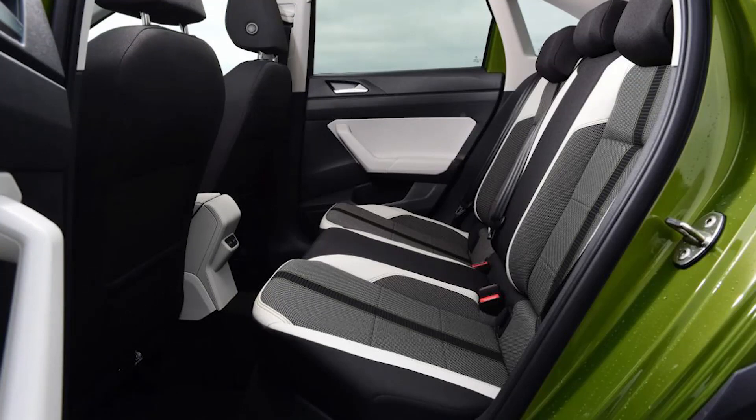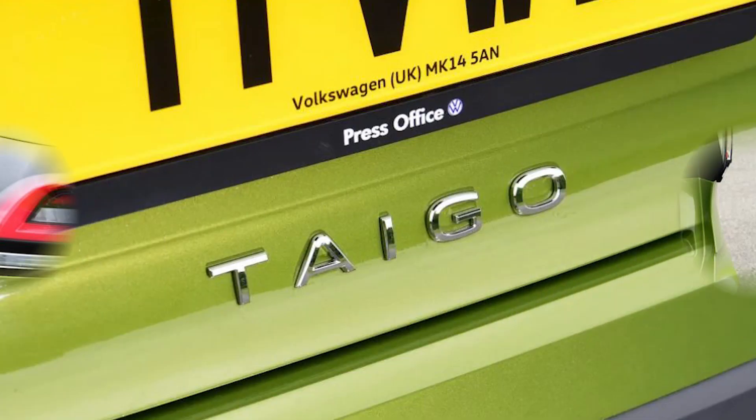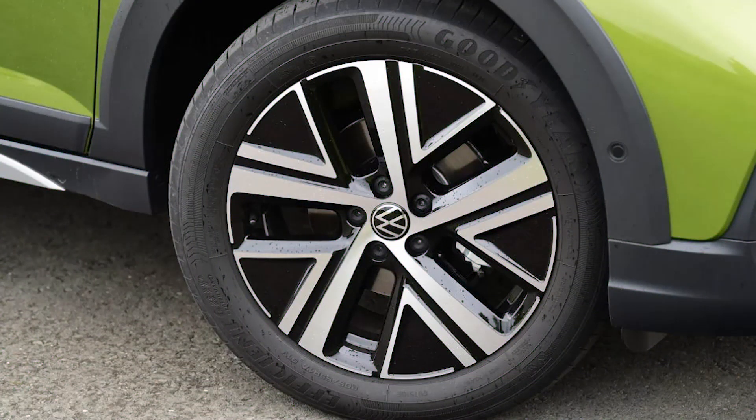Standard kit is reasonable, although we'd recommend the mid-range Style trim as the sweet spot in the range. One bugbear is VW's insistence on continuing with touch-sensitive climate controls, which are simply a nuisance — their position too low to be able to easily use while on the move, and a return to physical dials would be most welcome.